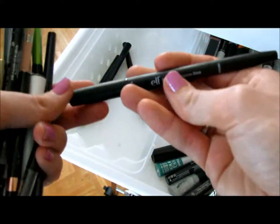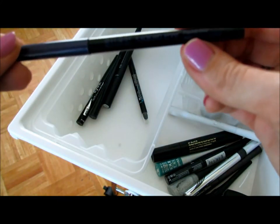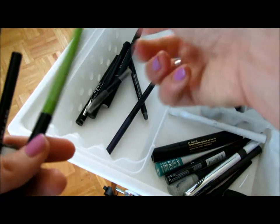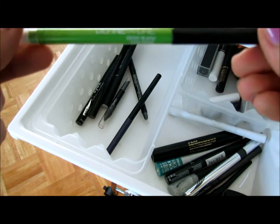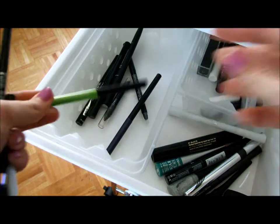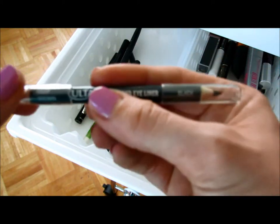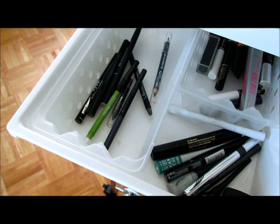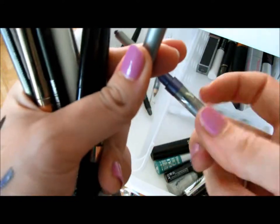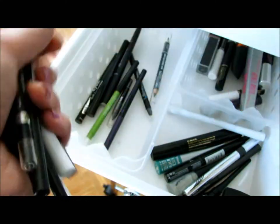I got more ELF — an ELF Eyeshadow Duo pen-looking thing. A Milani eye pencil in purple. This is a Cover Girl — old school, probably need to throw it away. The Maybelline Define-a-Line in black. This is an Ulta eyeliner pencil — it's got brown and black on one side, I'm never going to use this, it sucks. This is a NYC eyeliner pencil in like a purple color — I used to use this all the time but it's so hard to get off, so I'm probably just going to get rid of that.